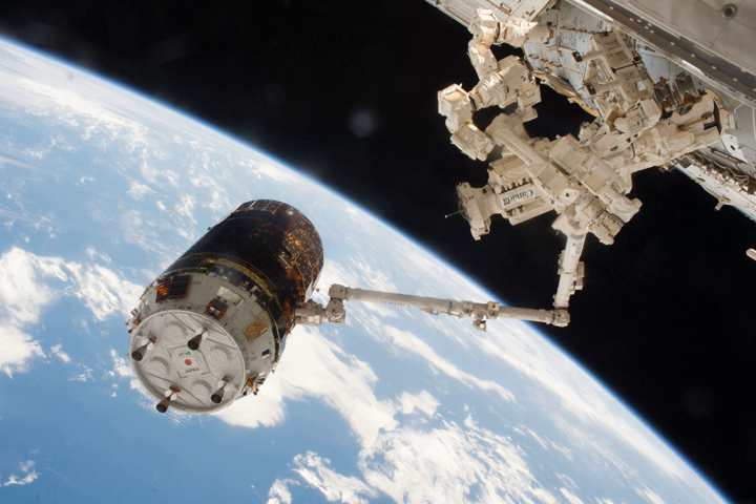The SSRMS grappled and detached Kunitori-6 from the CBM of the Harmony nadir port at 10:59 on 27 January 2017, and Kunitori-6 was released at 15:45 on 27 January 2017. Following undocking and after moving to a safe distance from the ISS, Kunitori-6 was to demonstrate the Kunitori Integrated Tether Experiment, using an electrodynamic tether to demonstrate space debris removal technology. This experiment was planned for seven days before re-entry to Earth's atmosphere.